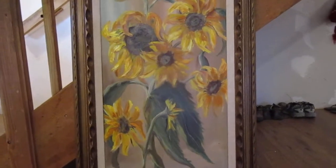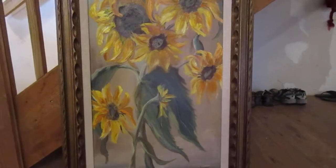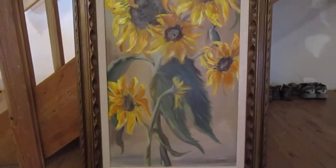Hey guys, it's Jen. We went to the thrift store today, Desiree Industries, and we went looking for wool sweaters, and I checked some other stuff too.